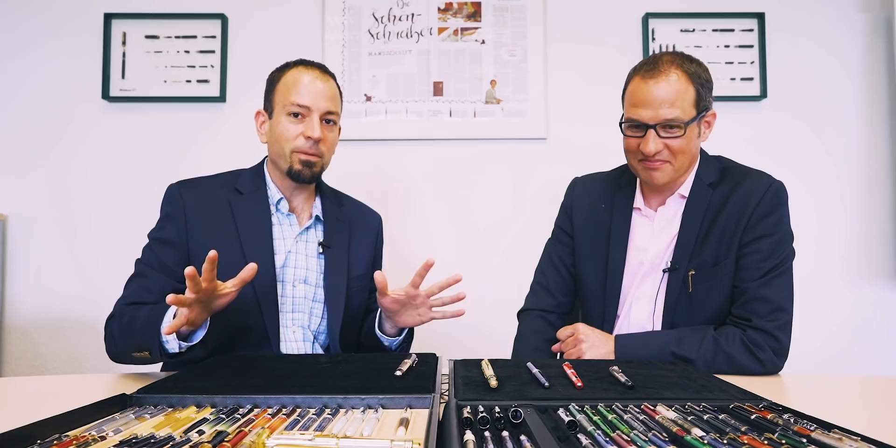We broke these out of the Pelikan safe here and we wanted to look at five choice selections of pens that are out of this world as far as their designs, material choices, and their rareness. Jens picked five of them and he is going to describe why each of the five pens are special.